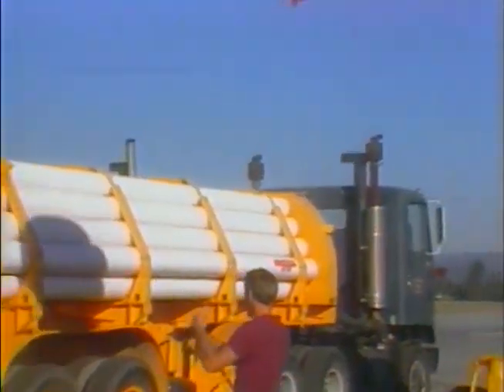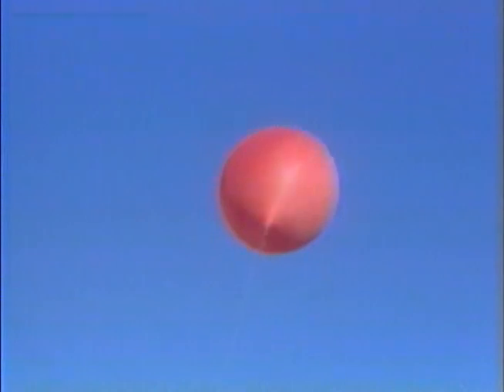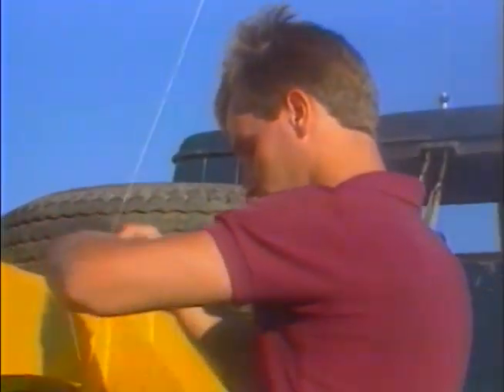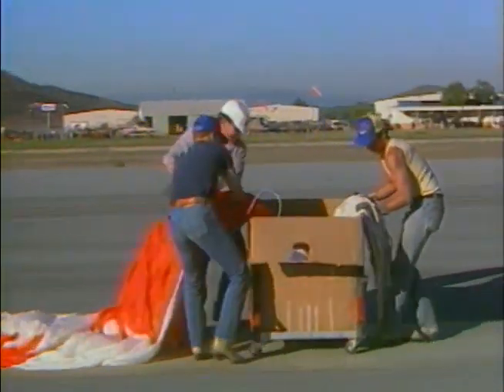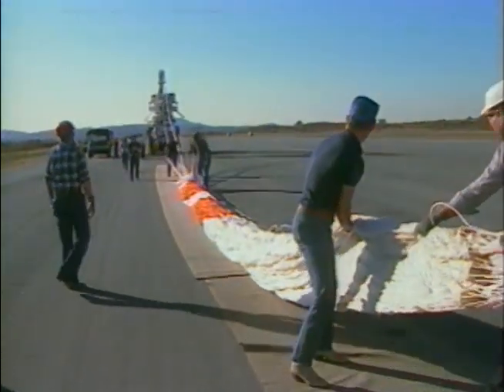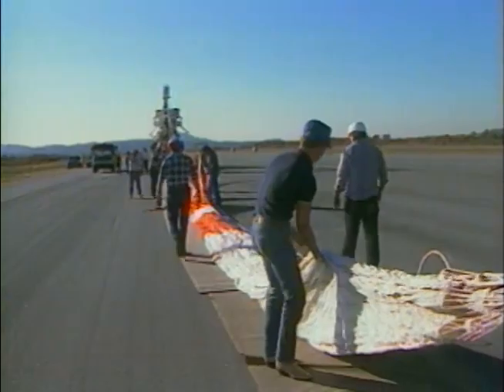Other notable space programs included Discovery, the first parachute recovery of an orbiting satellite; Surveyor, the first moon lander; Gemini; Viking; and Pioneer. Among the environmental programs, Project Ashcan, conducted for the Department of Energy, obtained the first direct measurement of debris injected into the stratosphere from the eruption of El Chichón in 1982.